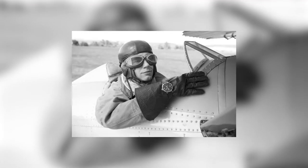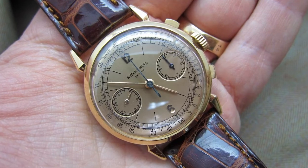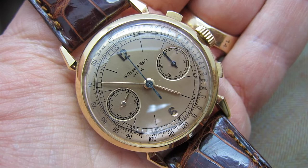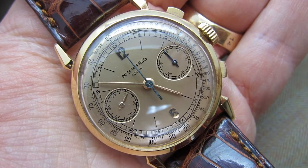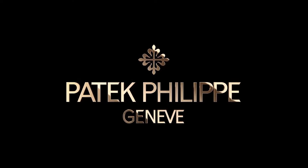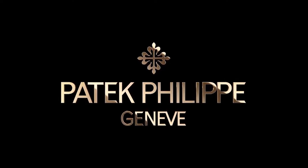History of Patek Philippe watches. Since its founding in 1839, Patek Philippe has been based in Geneva. It is the oldest of the few Maisons in the Swiss watch world that maintain complete independence. Throughout its long history, the company has pursued innovation, beauty, and high quality to become the best watch in the world.